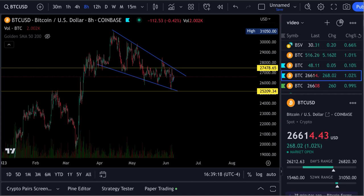Back here with our Bitcoin update. We are up 1.02% for the day, $268.70. As I make this video, Bitcoin is at $98K. Let's go over to the daily chart.